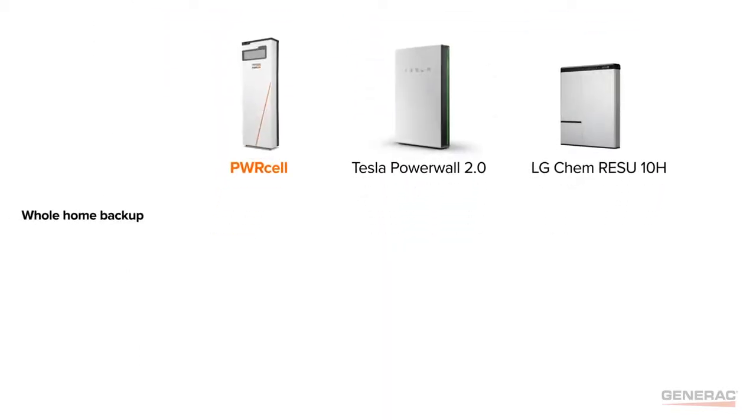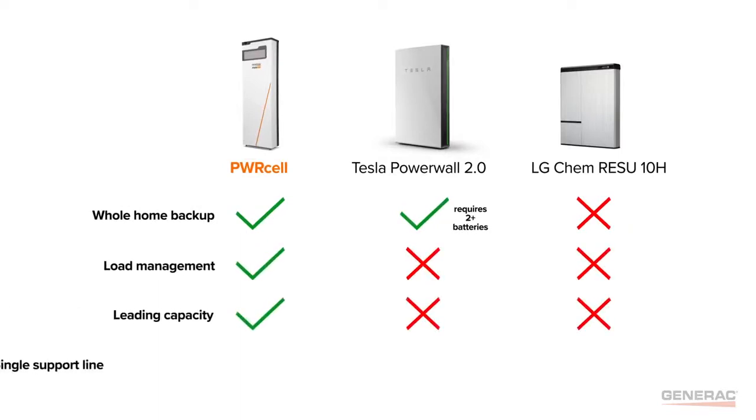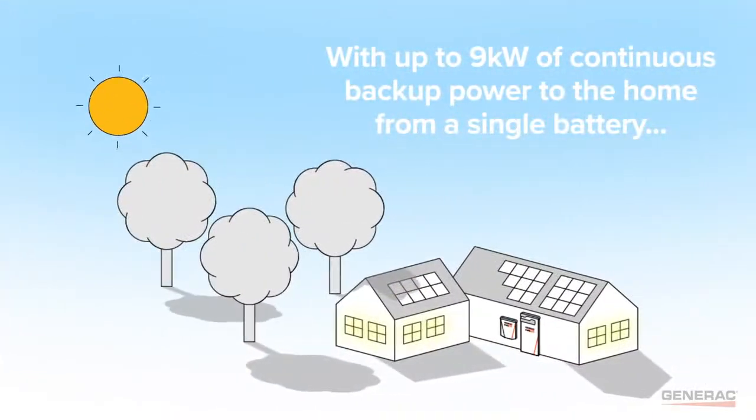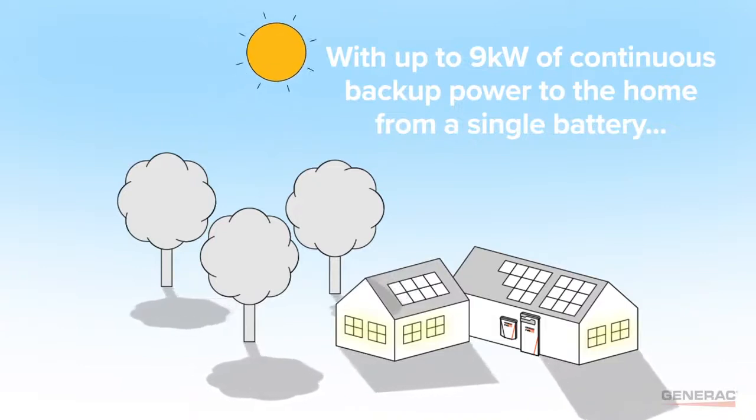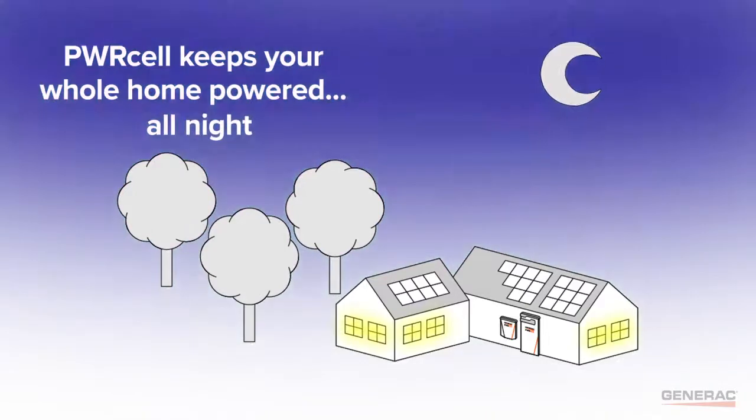Only Powercell provides whole home backup, load management, leading battery capacity, and a single support line for both solar and storage. With up to 9 kilowatts of continuous backup power and the Powercell automatic transfer switch, Powercell keeps your whole home powered all day and all night.